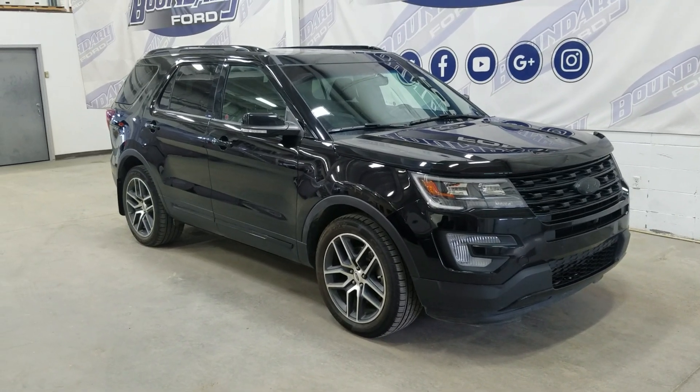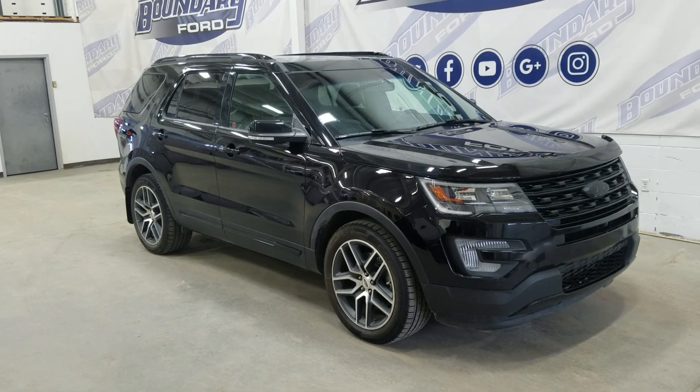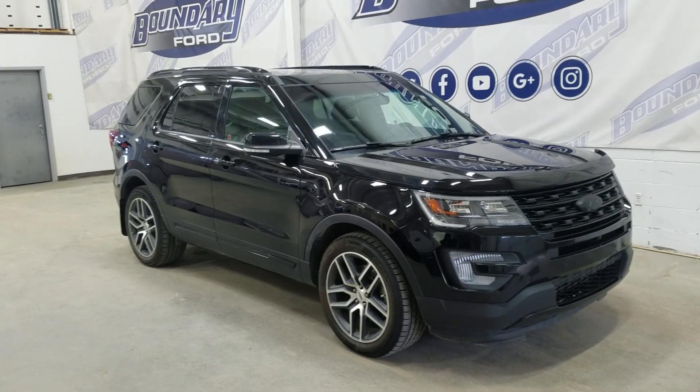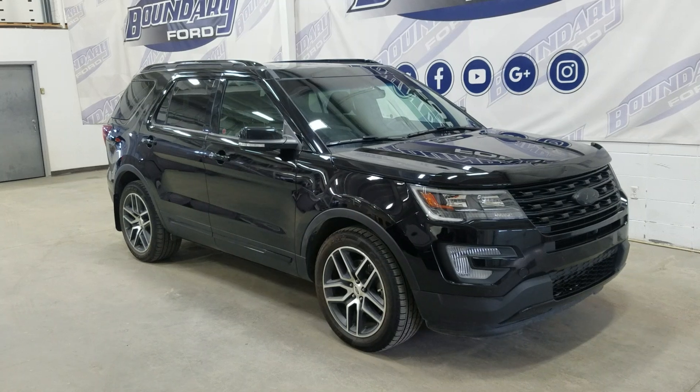Welcome to Boundary Ford located at 2502 50th Ave in Lloydminster, Border City. Today we're checking out this beautiful pre-owned 2017 Ford Explorer Sport. The exterior color is Shadow Black and under the hood we have a 3.5L V6 EcoBoost engine.